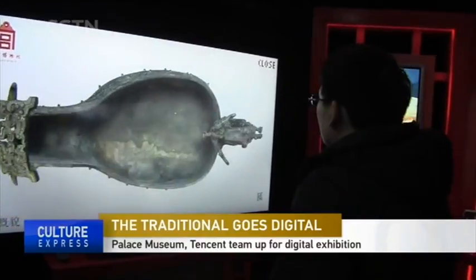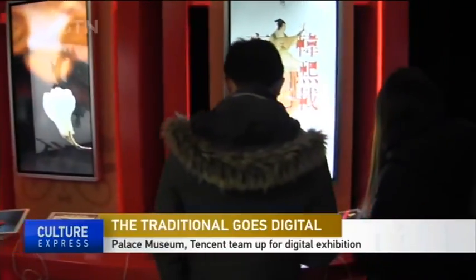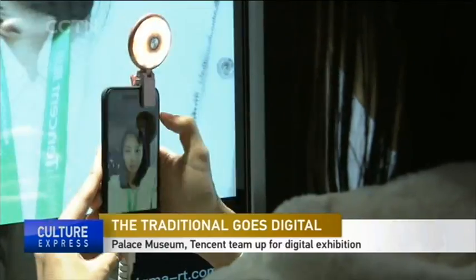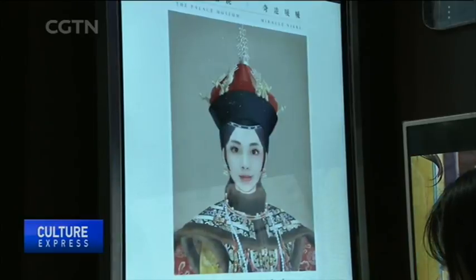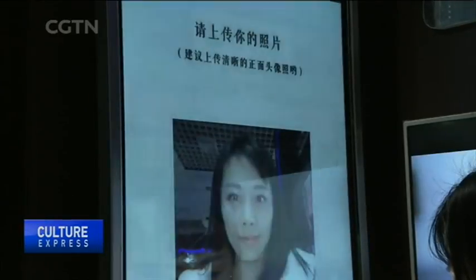Every visitor can have an immersive experience here at this digital exhibition. Take a photo of yourself and you can try on this beautiful Qing Dynasty costume via the LED screen. By clicking some buttons on your smartphone, you can keep the picture and share it with your friends if you like.